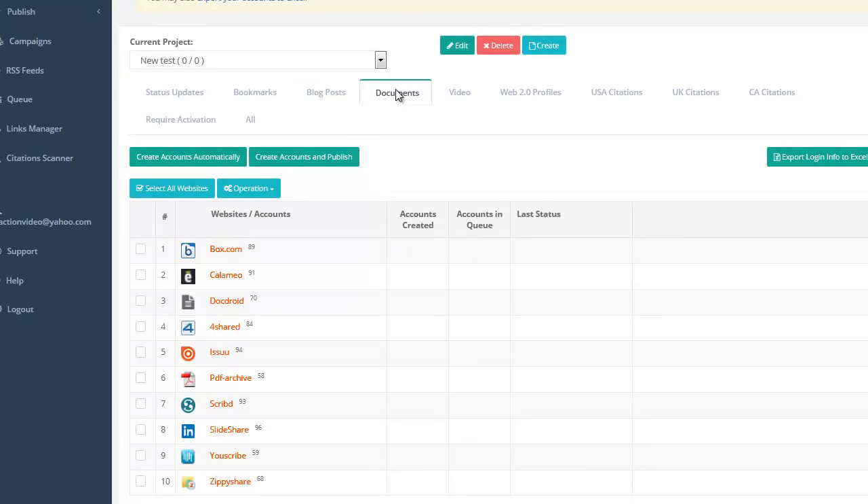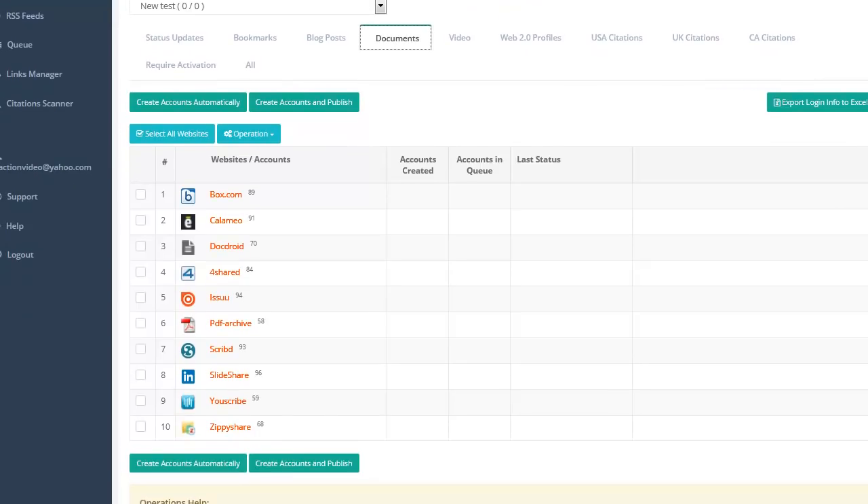We'll go to Documents now. What this is going to do — don't forget you'll be making a PDF. You can just go to Word and whatever you put in there, when you go to Save, save it as PDF. That's how easy it is to make a PDF. But what will happen is this software will go ahead and upload your PDF to all these places you see here, it automatically creates the accounts, and that will give you a backlink from that PDF to your video or to your post.